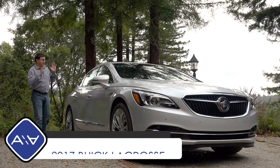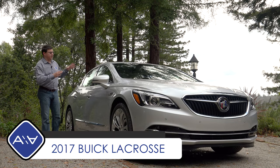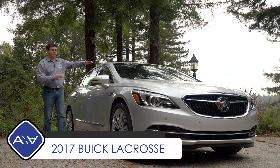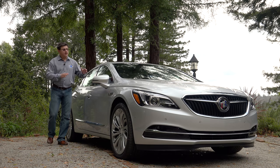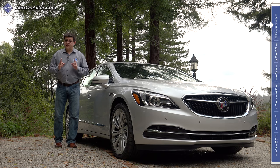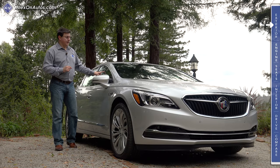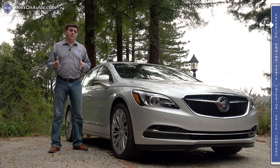On today's episode we're taking a look at the all-new 2017 Buick LaCrosse. For 2017, the LaCrosse has become a little bit longer, a little bit closer to the ground — the roofline has actually dropped by nearly two inches — it's become a little bit wider, a little bit more powerful, an awful lot more fuel efficient, and definitely more comfortable on the inside.